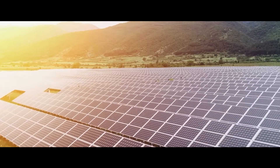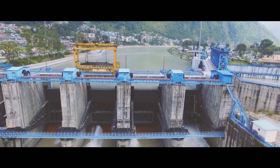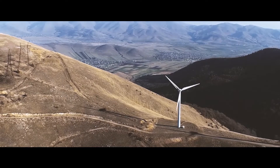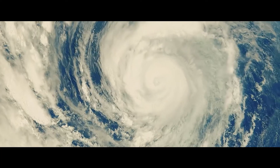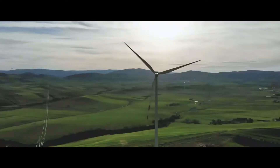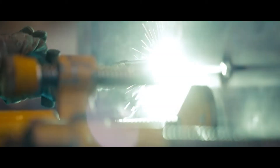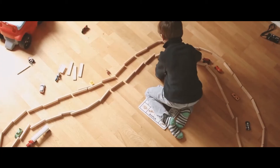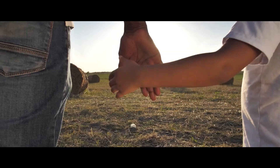We are playing our part in the energy transition, and we do it the only way we know — continuing to push the boundaries of technology to solve environmental challenges, together with our customers and partners. We are in the forefront of innovation, accelerating the transition towards a carbon neutral energy future.